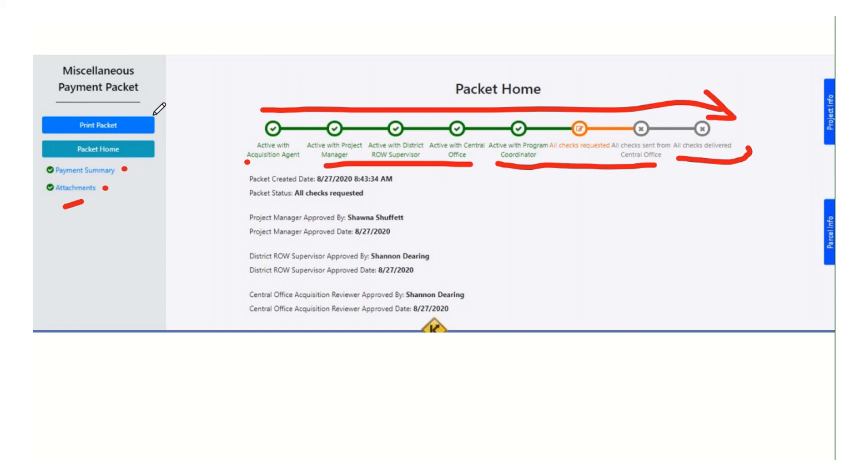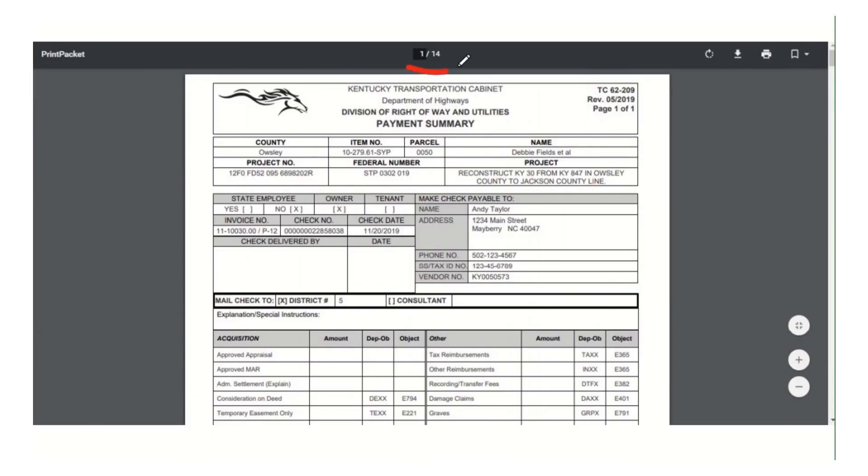Of course you can again print the packet just like all the other ones — see this one's 14 pages. Maybe I had several payment summaries or a lot of supporting attachments, but it'll put them all together. If I need to print it or email it as a PDF packet, it'll all be there for me automatically. These miscellaneous packets are basically just payment summaries to show who we're paying and how much, and then attachments to support those payments. And that's the end of the five different packet types that we have in CROWDS.